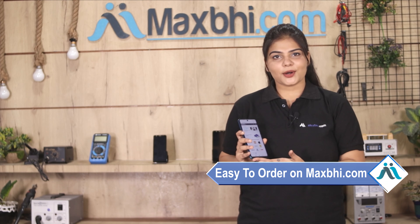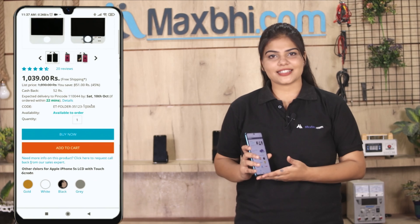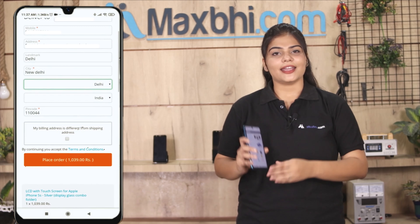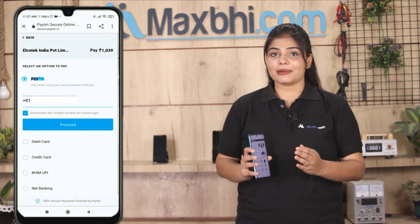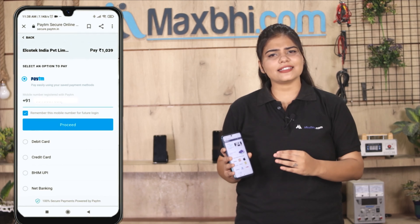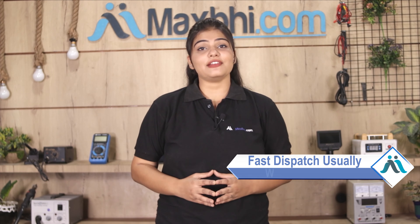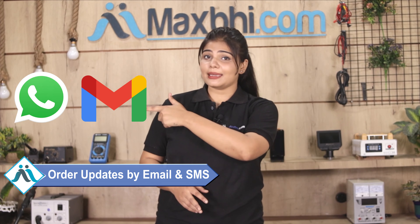Shopping on MaxBee.com is very easy and simple. Once your payment is done and your order is processed, it will be safely packed and dispatched within 1 or 2 days. And yes, the shipping is free, so you just have to pay for the product and nothing else. All order updates and tracking details will be sent to your email or phone so you can check your order status.